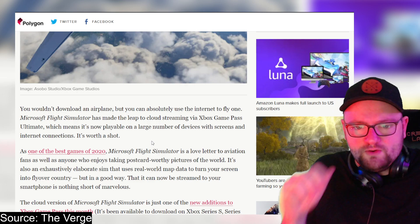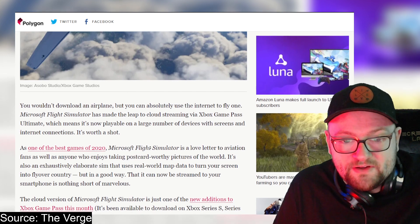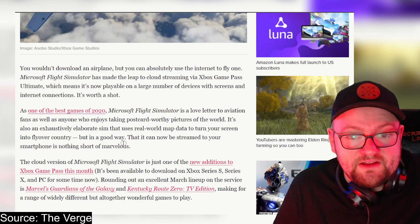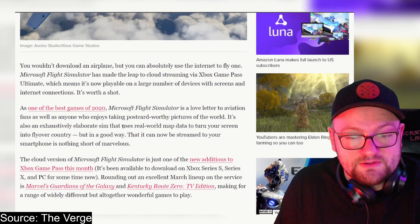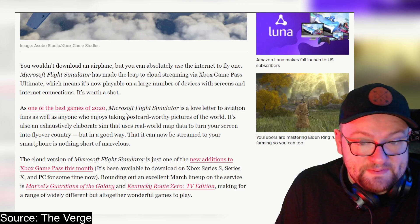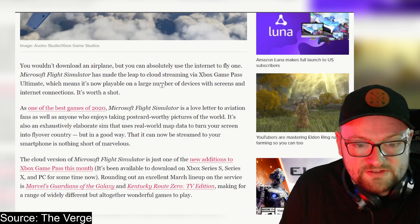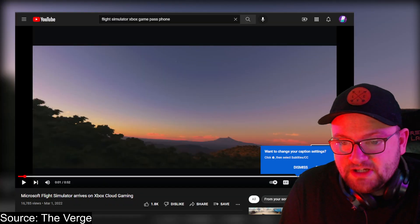It's also a love letter to anyone who enjoys taking postcard-worthy pictures of the world. It's an exhaustively elaborate sim that uses real-world map data to turn your screen into flyover country — and that can now be streamed to your smartphone is nothing short of marvelous. The cloud version of Microsoft Flight Simulator is just one of the new additions to Xbox Game Pass this month, rounding out an excellent March lineup alongside Marvel's Guardians of the Galaxy and Kentucky Route Zero: TV Edition.